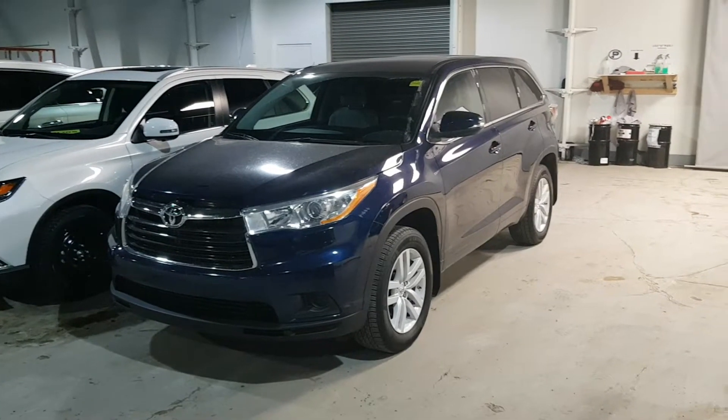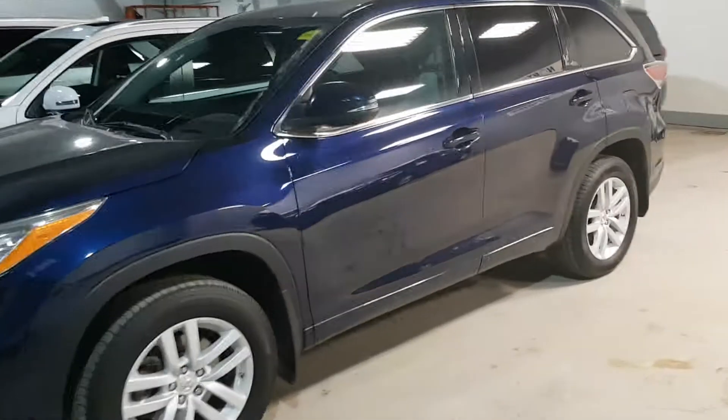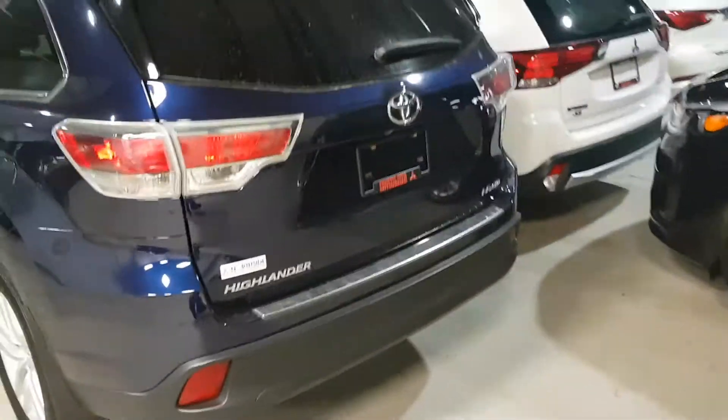Hi, Scott from Northside Mitsubishi. We're looking at a 2015 Highlander, dark blue in color. New tires on it as you can see. It's in very nice condition.